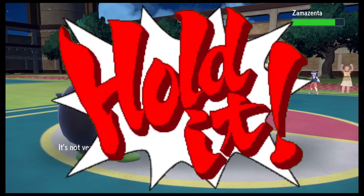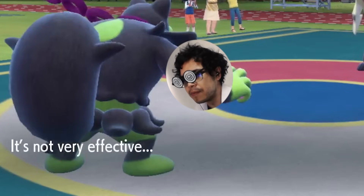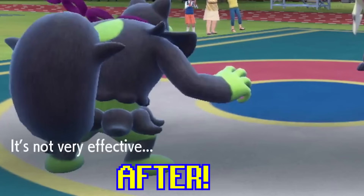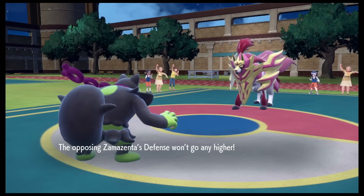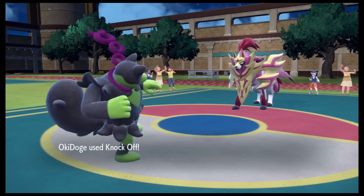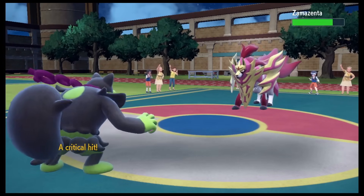Hold it — did you see that? Enhance. Eureka!